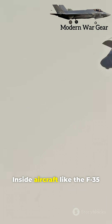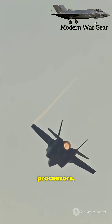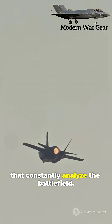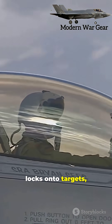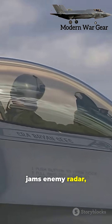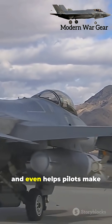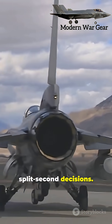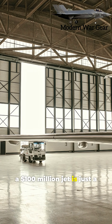Inside aircraft like the F-35 Lightning II, the avionics suite is a network of sensors, processors, and communication modules that constantly analyze the battlefield. It tracks enemy aircraft, locks onto targets, jams enemy radar, and even helps pilots make split-second decisions. Without it, a $100 million jet is just a flying shell.